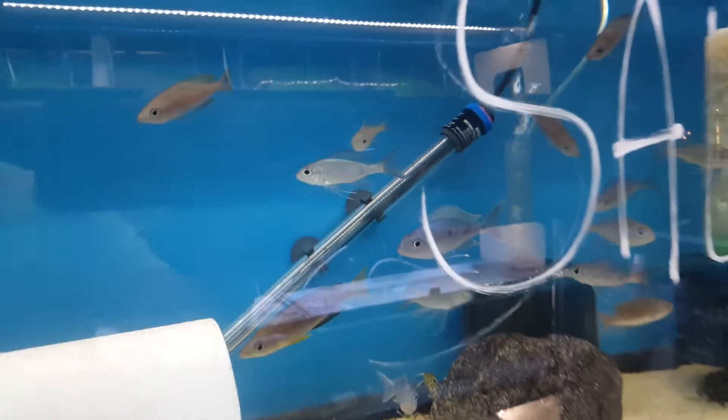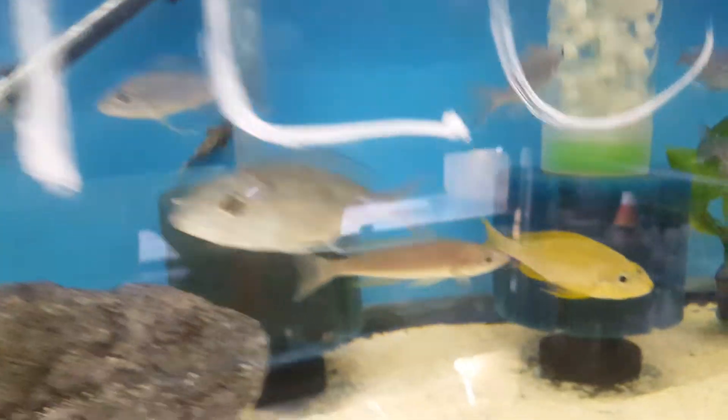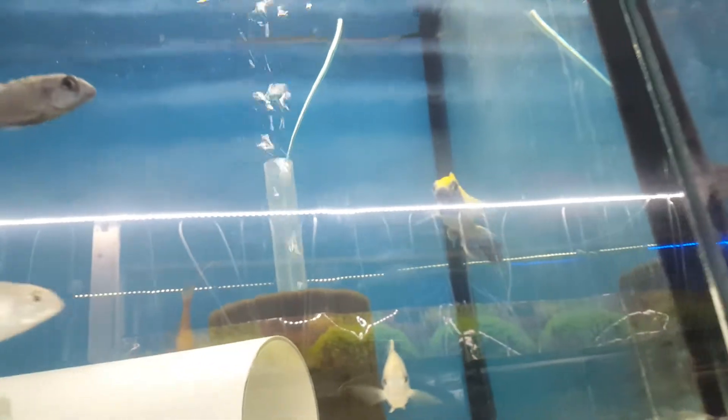Over here is my ventralis and Foia, along with Aulonocara multicolor — another sale. Over here is my silver head Zimbabwe rock, along with the gold cup Lethrinops.